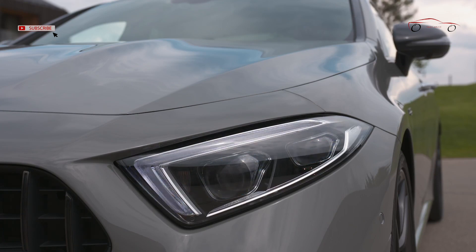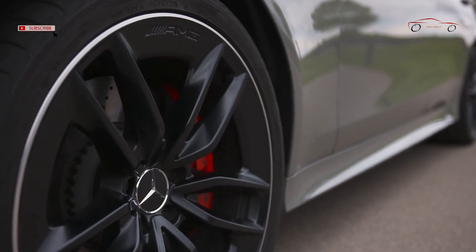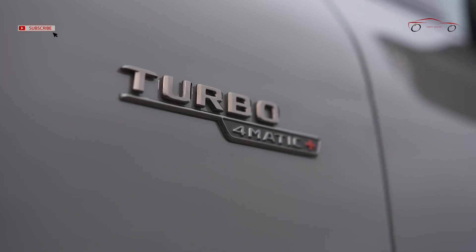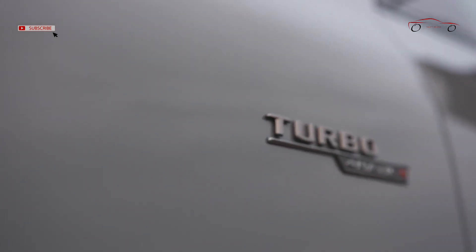In terms of optional extras, two new packages make the coupe even sportier. The AMG Night Package 2, available in combination with the AMG Night Package, includes the radiator grille Mercedes-Star at the rear in typography finished in darkened chrome.